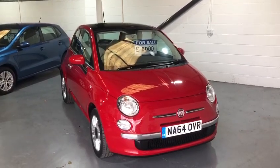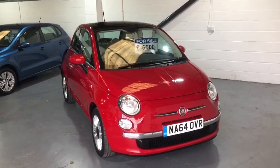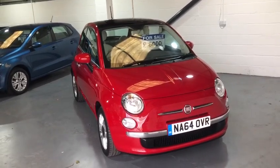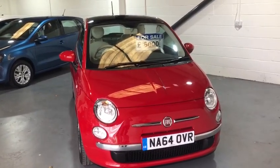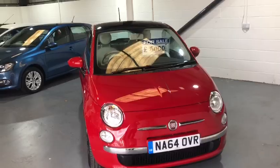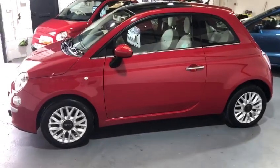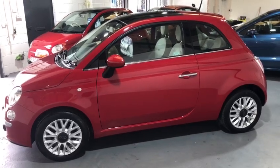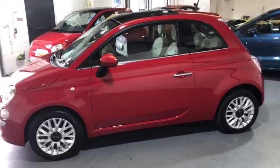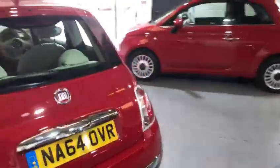Hi everybody and welcome back to Valley Car Center. Today I'm showing you around yet another Fiat 500. If you look back at the past videos you'll notice we do a lot of Fiat 500s, but this is one of the most amazing Fiat 500s I've ever had in, because it has covered just 15,000 miles from brand new. It only costs £35 a year road tax.